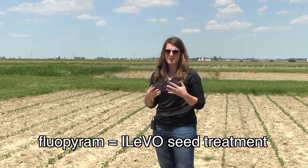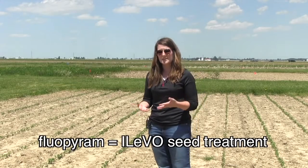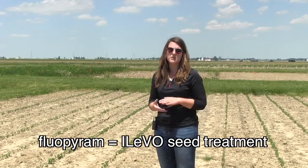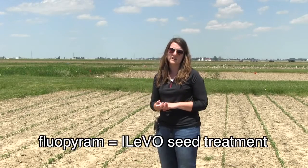One of the things that we know causes injury is a phytotoxic effect that occurs from the new fungicide Fluopyram. This fungicide is marketed as Levo by Bayer Crop Science, and it's promoted to reduce the symptoms of Sudden Death Syndrome, or SDS. Purdue research and research across the Midwest has shown that this fungicide can be effective in reducing the symptoms later on in the season. However, growers may be concerned about some of the injury symptoms they're seeing right now.